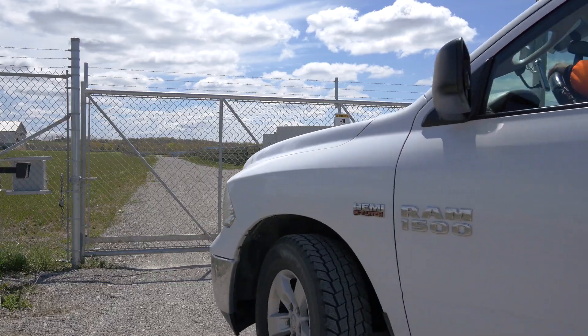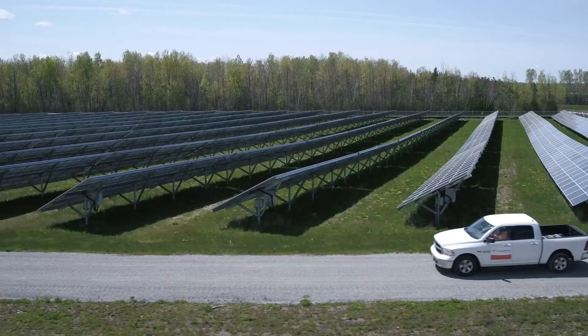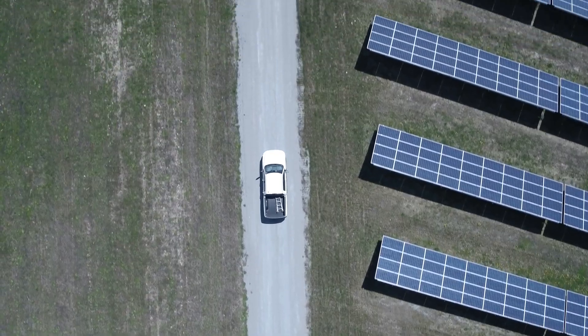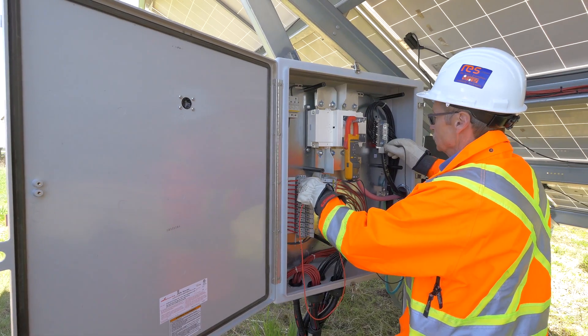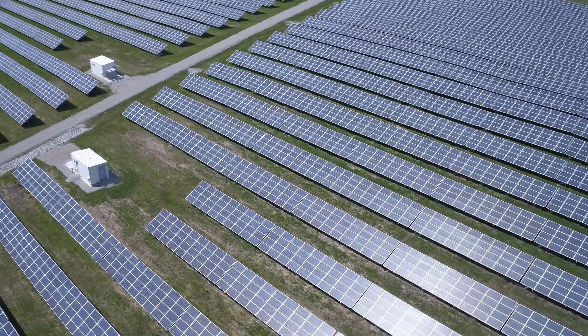And if a fault occurs, we promptly dispatch our crew to your site to provide corrective maintenance to ensure that your plant is back on as quickly as possible, all giving you the highest energy production, revenues, and profitability.